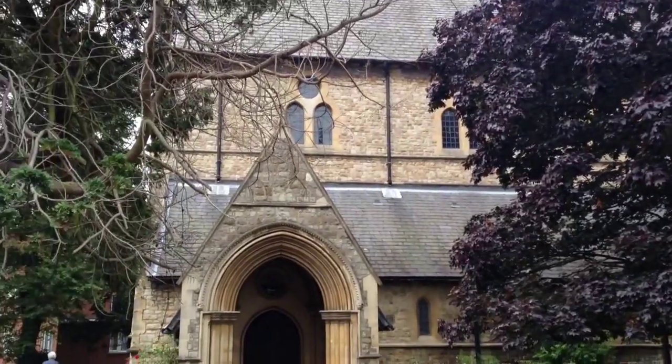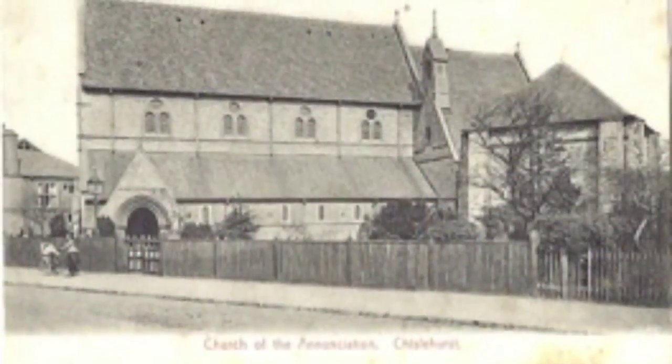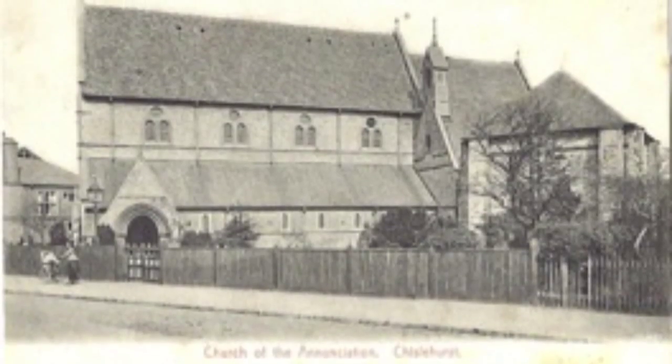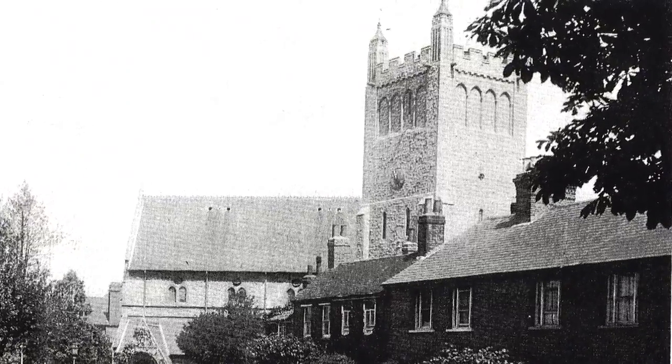It dates back to 1870, but for many years it was only a church — it didn't have the tower. The tower was built much later in 1930, if I've got my dates right. So it's really unusual to have a church with a separate tower.